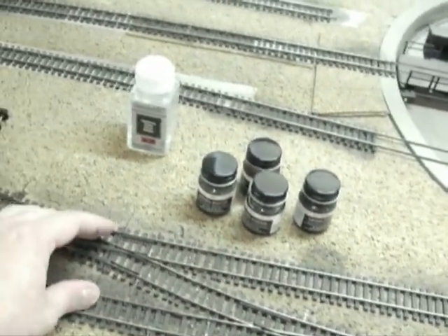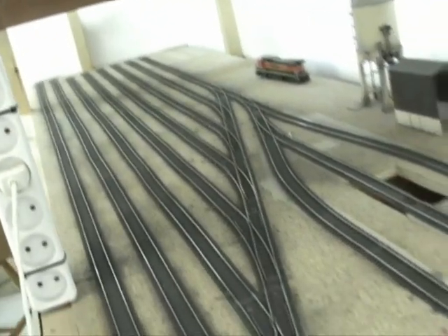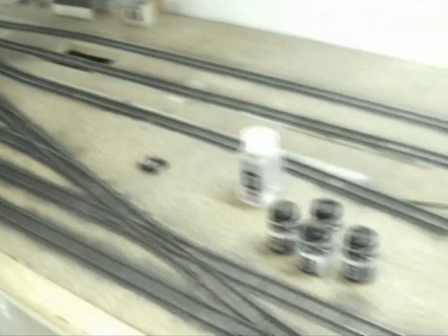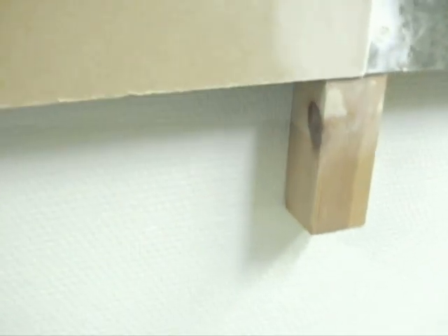These two tracks are going to be mainline tracks. As you can see, they are going to end up in the wall, but it's giving quite some place to park engines. Here you have the first chimney — it's a little bit of a pain, but we can work with it.